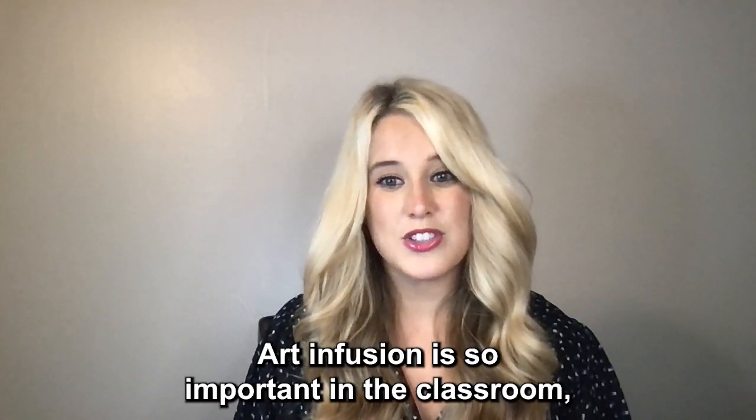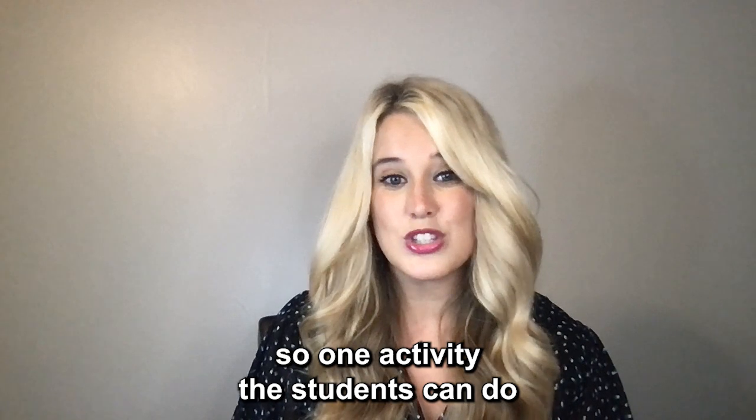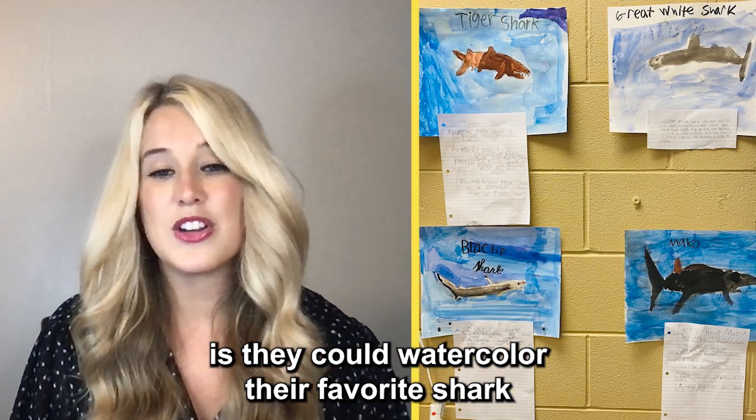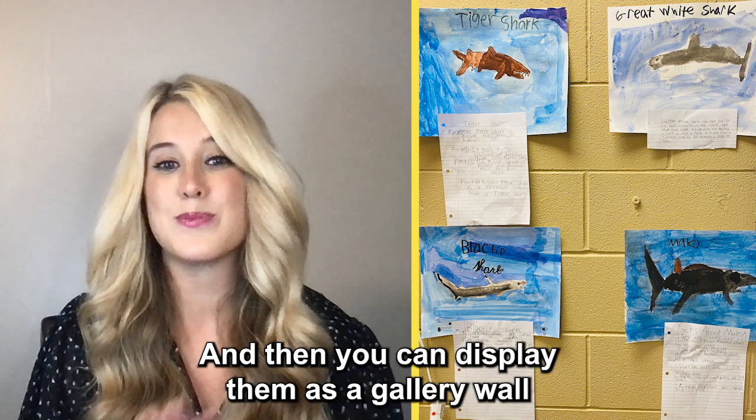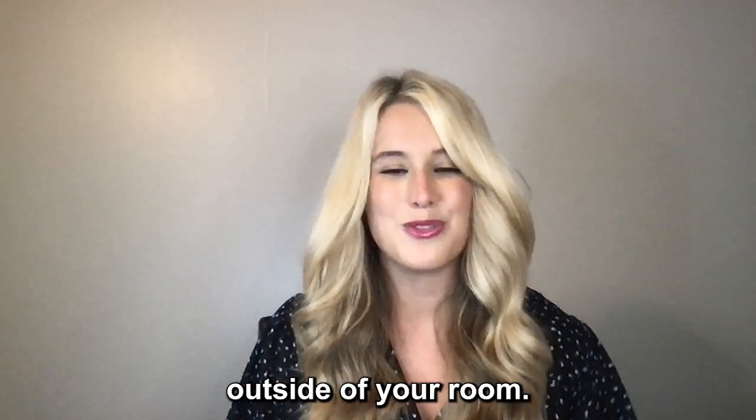Art infusion is so important in the classroom. One activity the students can do is watercolor their favorite shark and then write facts about their favorite shark. Then you can display them as a gallery wall outside of your room.